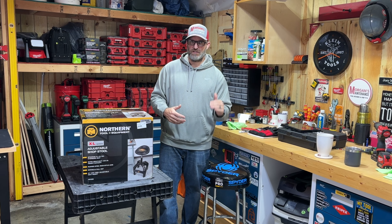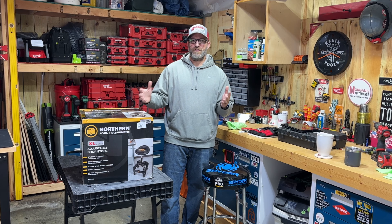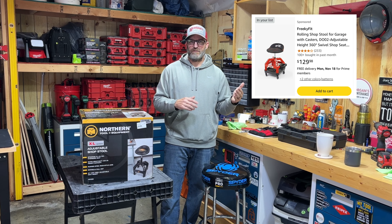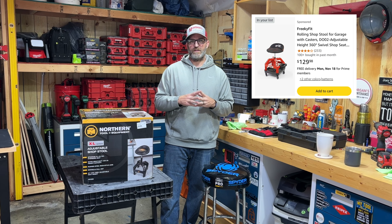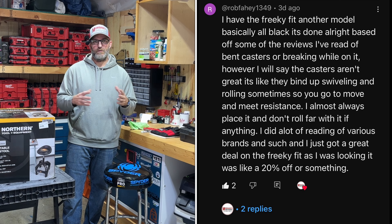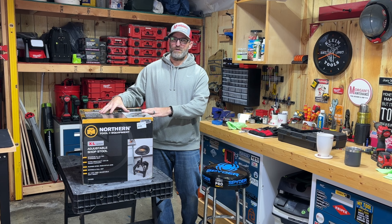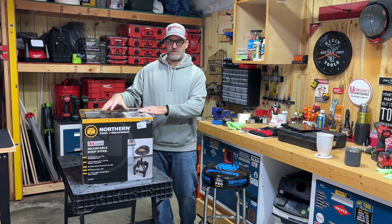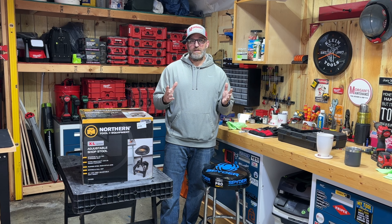The Freaky Seat kind of adjusted lower but didn't go as high as this one. I ended up going with this one because the reviews for the Freaky Seat - I read several on Amazon that talked about the casters not being great, and one of you specifically said they had problems with the casters rolling. That made me order this one, but right after I ordered it, I think it was Apache who said he bought the Northern Tool one and it wasn't 100% great, so he ended up buying the DeWalt.